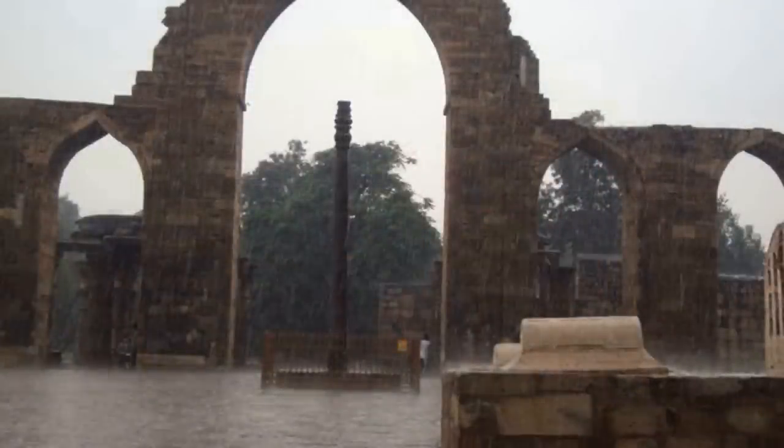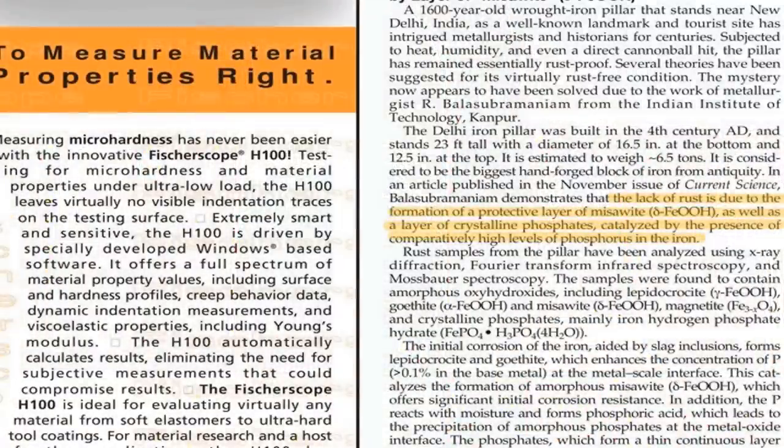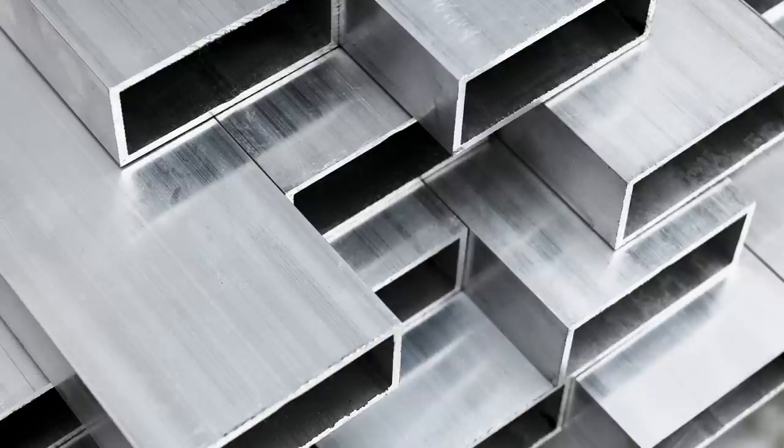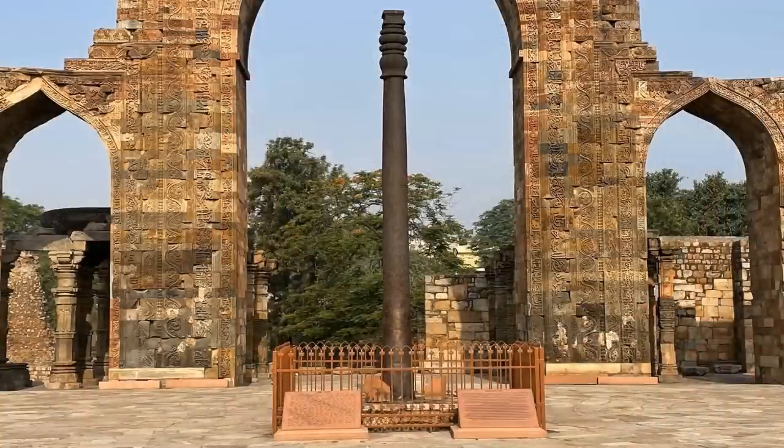Even stranger, whenever the Iron Pillar of Delhi comes into contact with water, including rain, it produces a material known as misawite, a compound of iron, hydrogen, and oxygen, which has prevented rust accumulation. Very similar to the pillar's protective coating, aluminum also has a natural resistance to corrosion due to the spontaneous formation of an adherent, impermeable layer of aluminum oxide which tends to self-repair immediately, even when breached, due to aluminum's high oxidation rate. Did ancient people engineer the iron they constructed with to replicate the same self-coating protection against corrosion as aluminum?